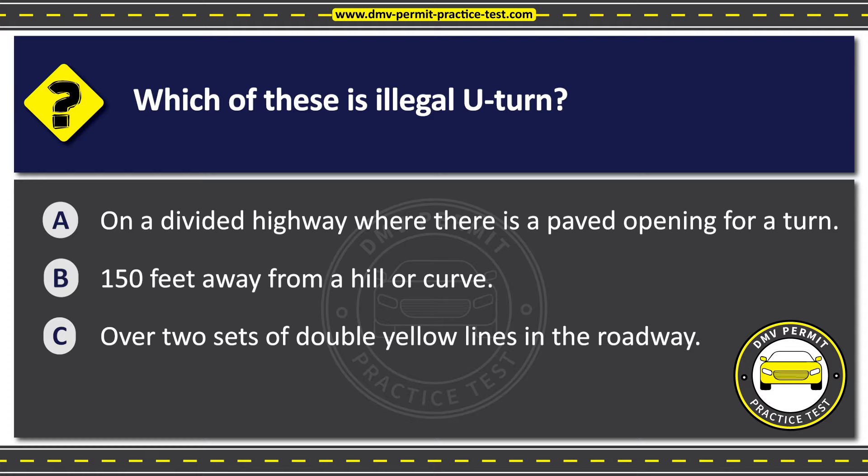The correct answer is Option C: Over two sets of double yellow lines in the roadway. It is generally illegal to make a U-turn over two sets of double yellow lines in the roadway. Double yellow lines indicate that it is unsafe to pass or cross, and making a U-turn over them can be dangerous and cause accidents.